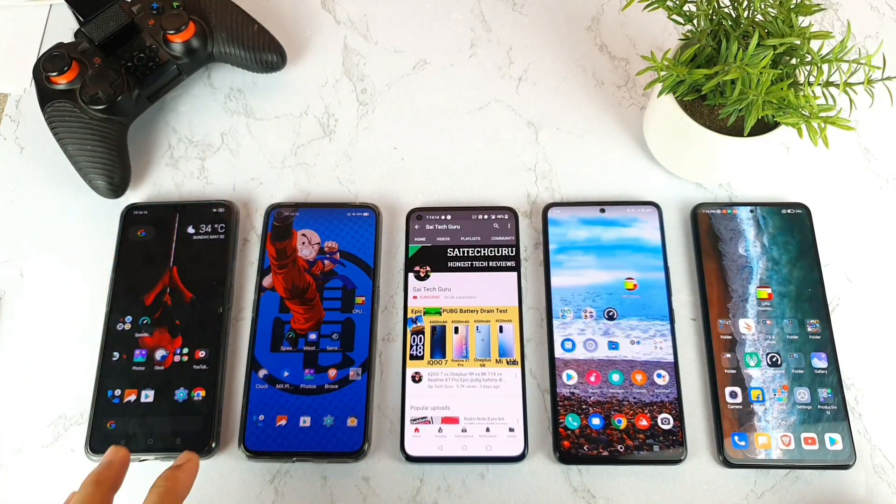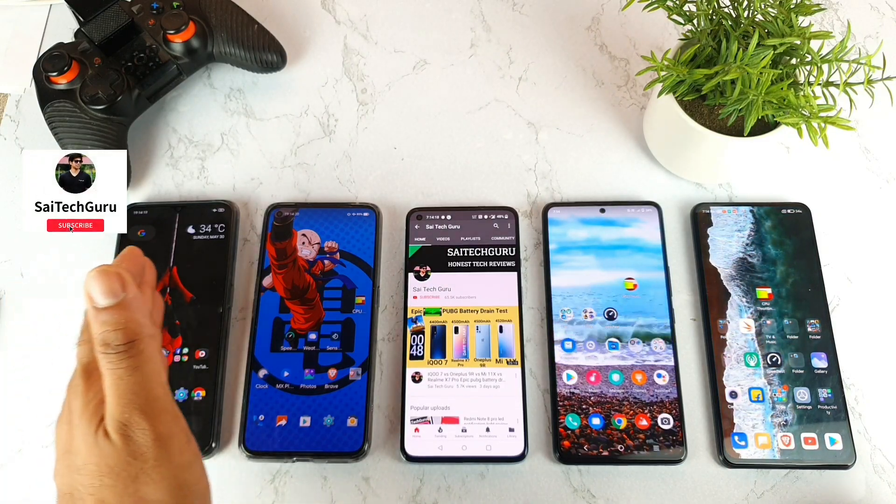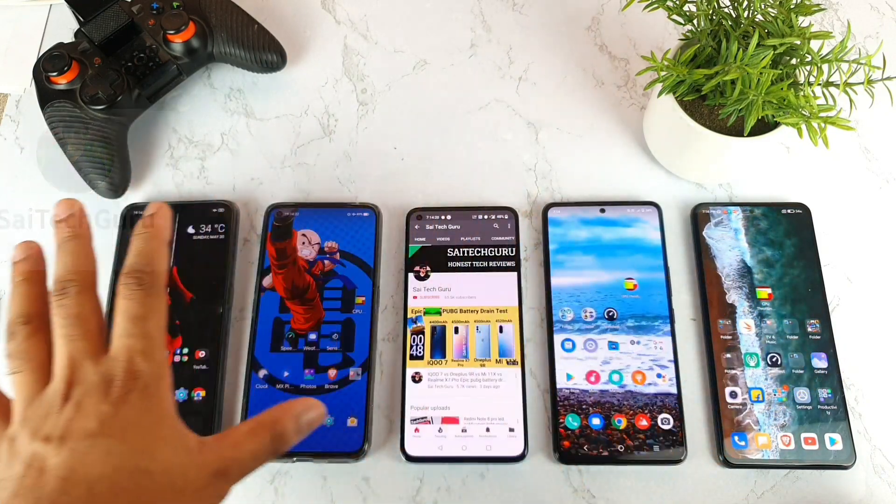Hello everyone, I am Sai. Welcome back to my channel. Today I will try to do the epic 8K video playback support test on all 5 smartphones which I have right now.